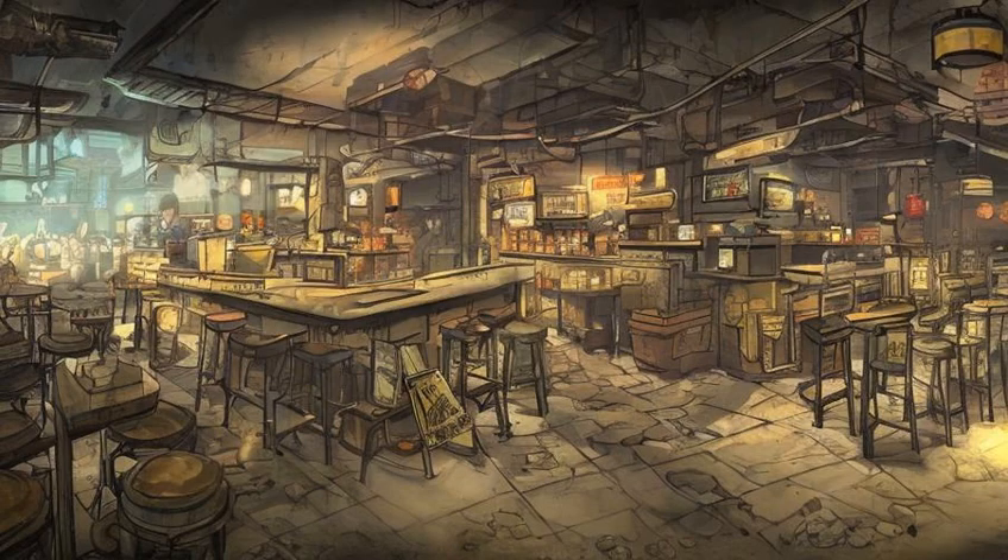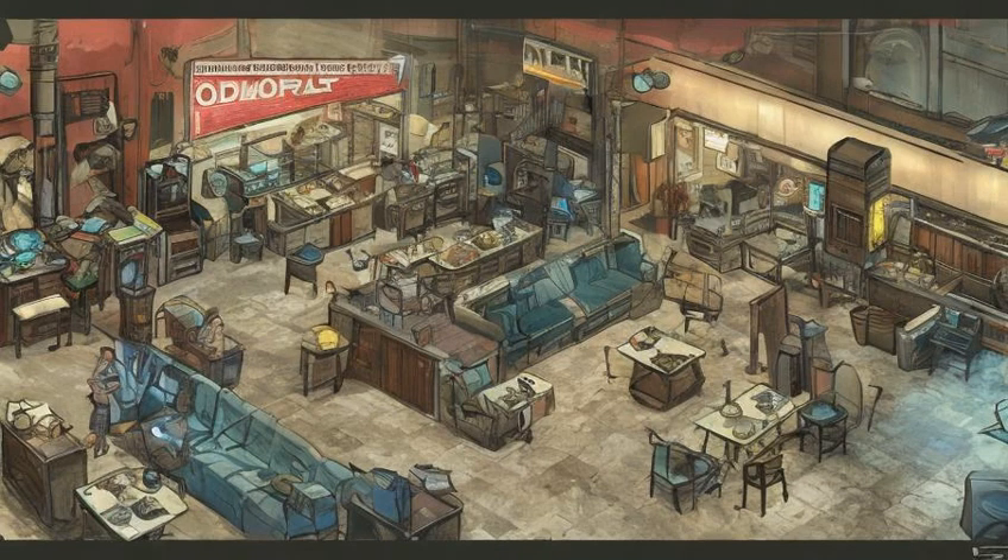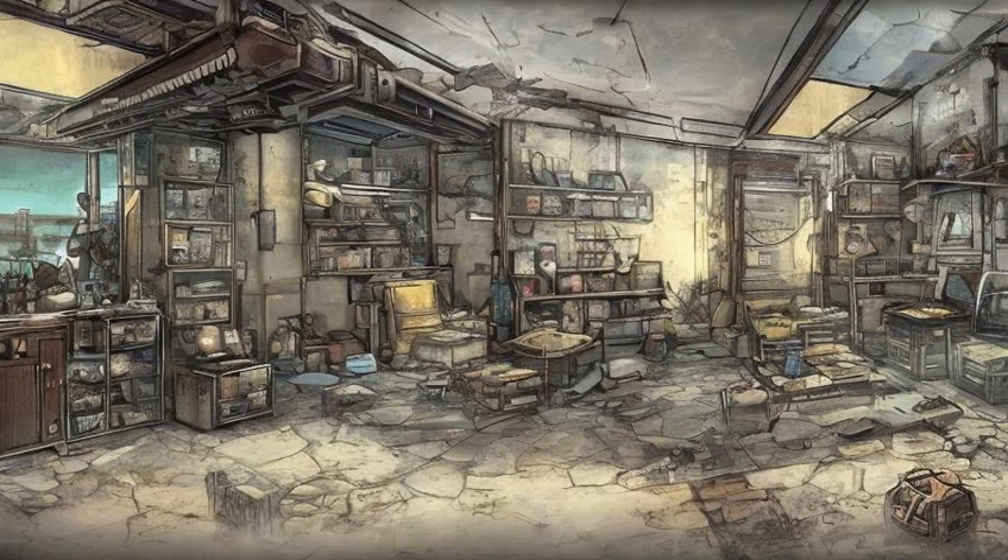One is in the Dugout Inn, on the shelves behind the bar. One is in Polly's house at Choice Chops, on an end table opposite the entrance. One is outside Shane Kowalski's house, on the metal shelves to the left of the entrance.